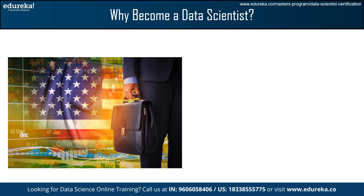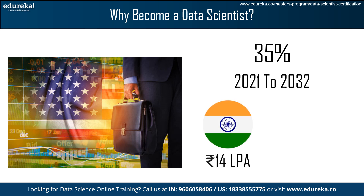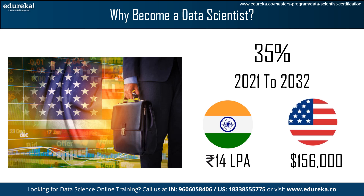According to the US Bureau of Labor Statistics, a 35% increase in data science industry jobs between 2021 and 2032 is predicted, which is significantly greater than the national average of 4%. And if you are still not convinced about why you should consider this career, let's look at the salary. According to a Glassdoor report, the average annual salary of data scientists in India is 14 lakhs per annum, whereas in the USA, the average salary for data scientists is $156,000 per year.